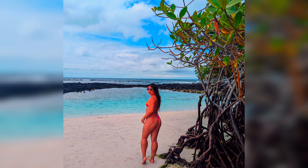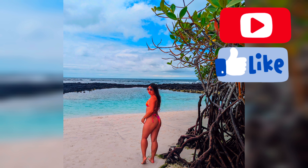Anyway, that's all for now. Part 2 of the Galapagos trip coming soon. Thanks for tuning in. Like and subscribe if you enjoyed.